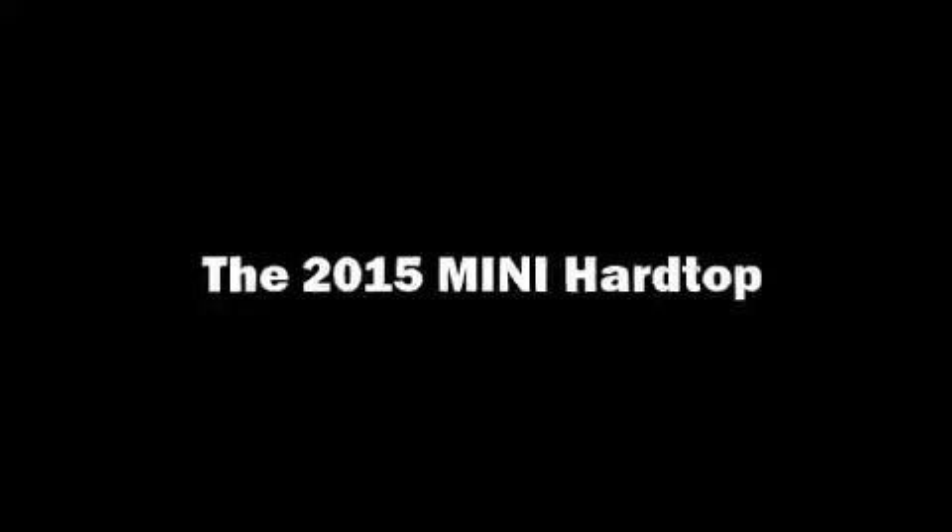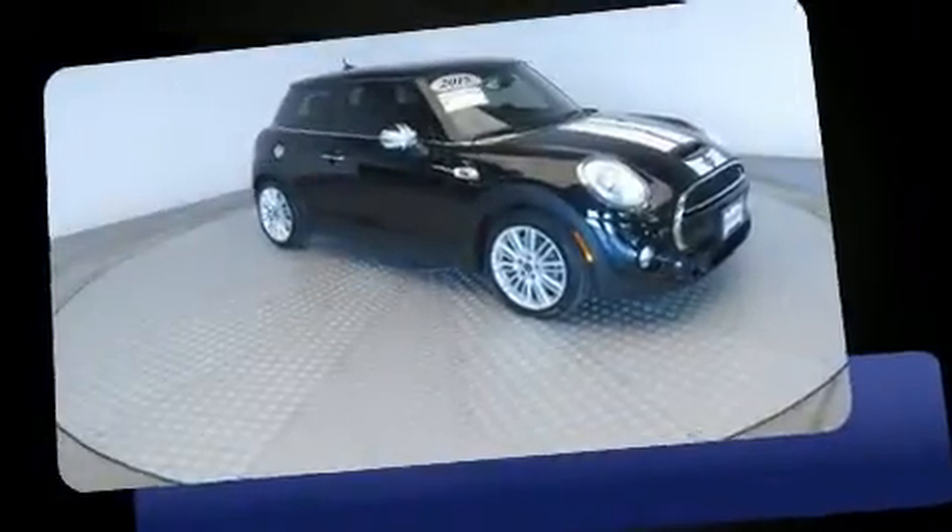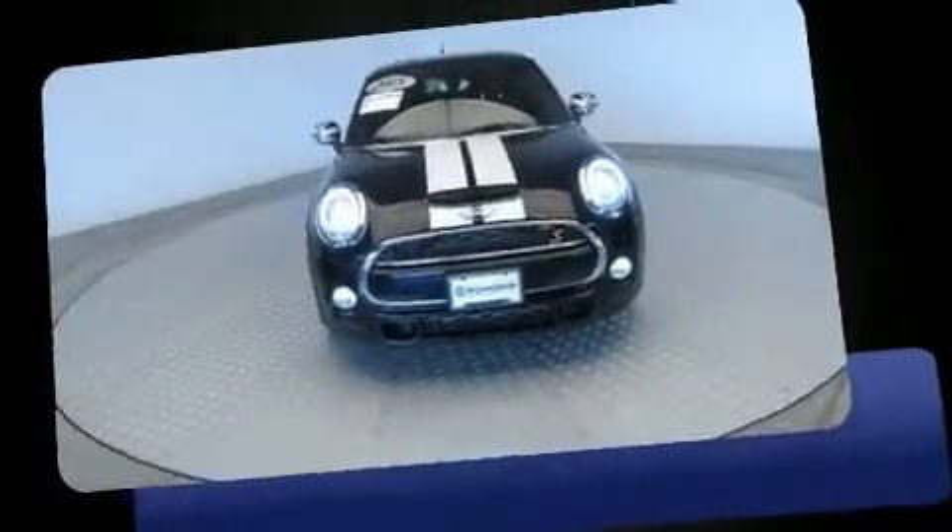Treat yourself to a test drive in the 2015 Mini Hardtop. With fewer than 15,000 miles on the odometer, this hatchback hits the mark with consumers demanding economical versatility.